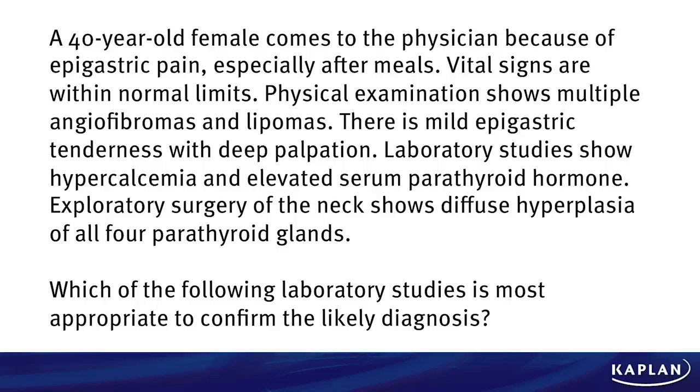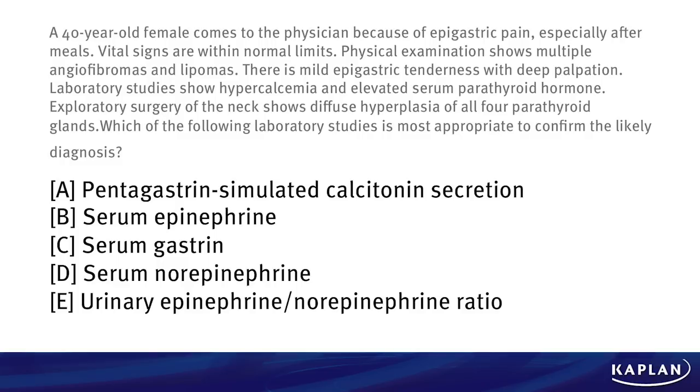Which of the following laboratory studies is most appropriate to confirm the likely diagnosis? Is it A, pentagastrin-stimulated calcitonin secretion; B, serum epinephrine; C, serum gastrin; D, serum norepinephrine; or E, urinary epinephrine to norepinephrine ratio?